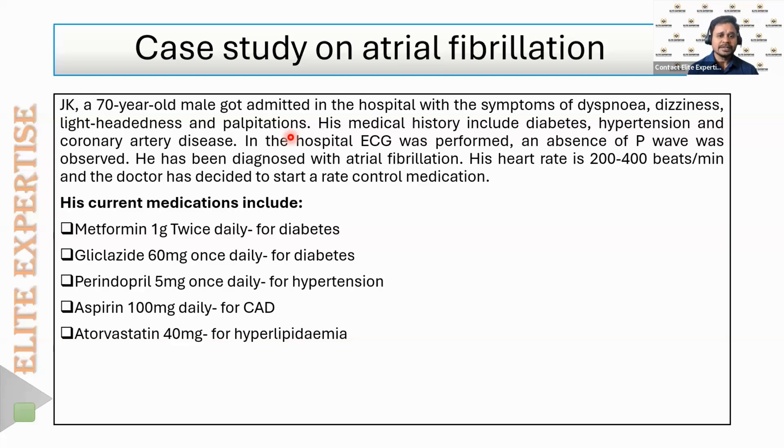His current medications include metformin one gram twice a day and glycoside once daily for diabetes. He is also taking penitopril 5 mg once daily — an ACE inhibitor for hypertension. For coronary artery disease, the patient is taking aspirin, and since many CAD patients also have hypercholesterolemia, he is also on atorvastatin.